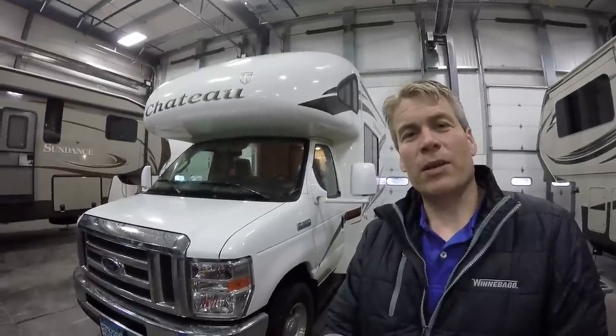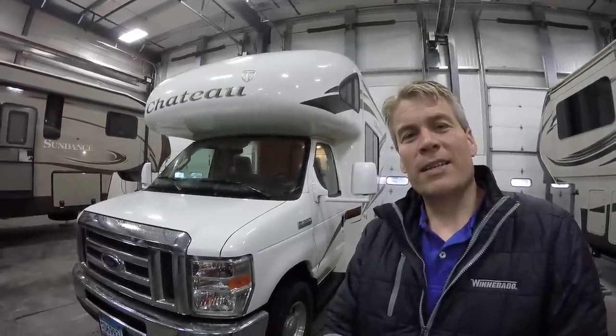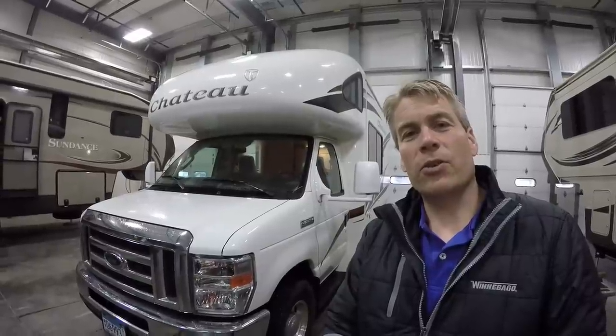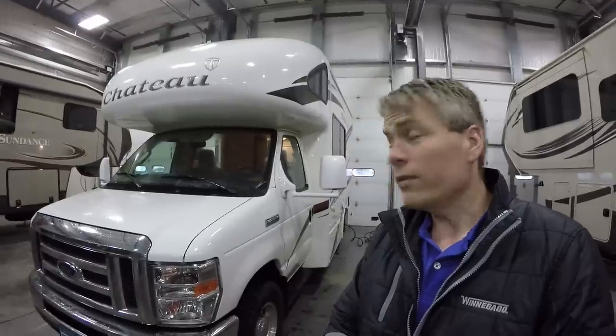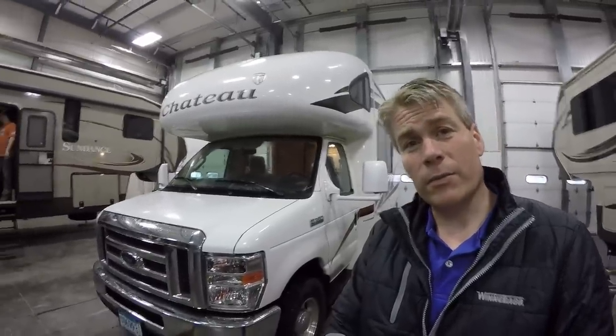Hello, my name is Andy Johnson. I'm at Bullion RV in beautiful Duluth, Minnesota. Today I'd like to take a little bit of time and show you our 2012 Chateau 19G. We'll walk around the outside of this coach, walk around the inside, and we'll see what you think.